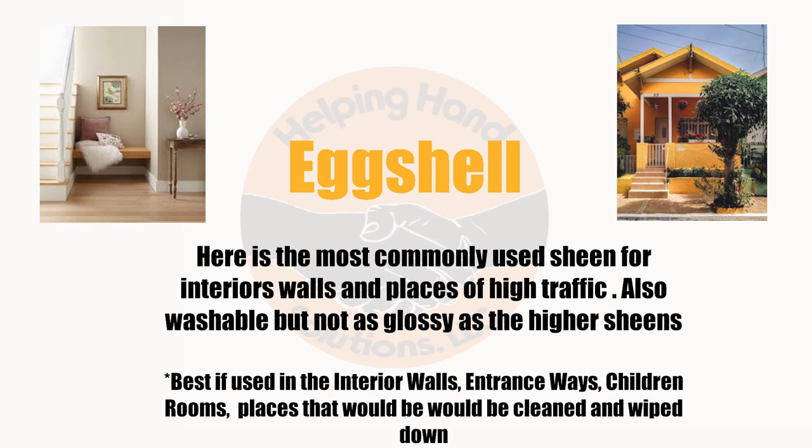Eggshell — the most commonly used sheen for interior walls and places of high traffic. Also washable, but not as glossy as the other sheens. Best if used on interior walls, entranceways, children's rooms, and places that may need the occasional wipe down.